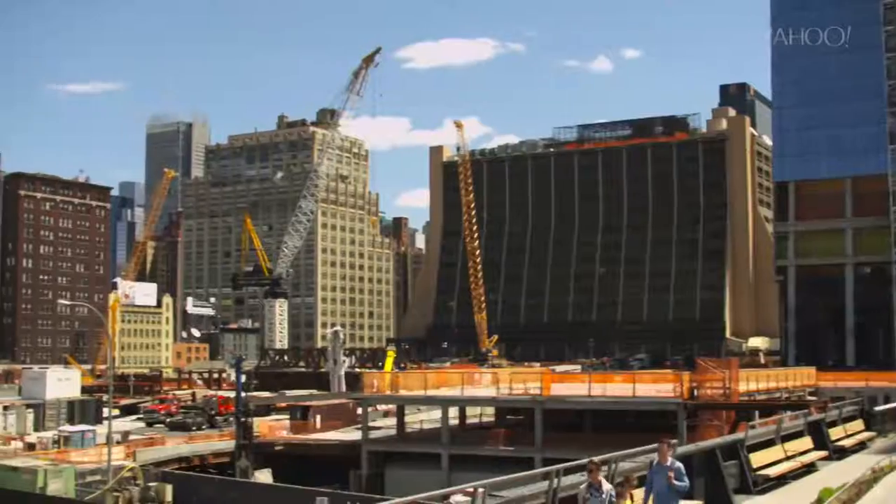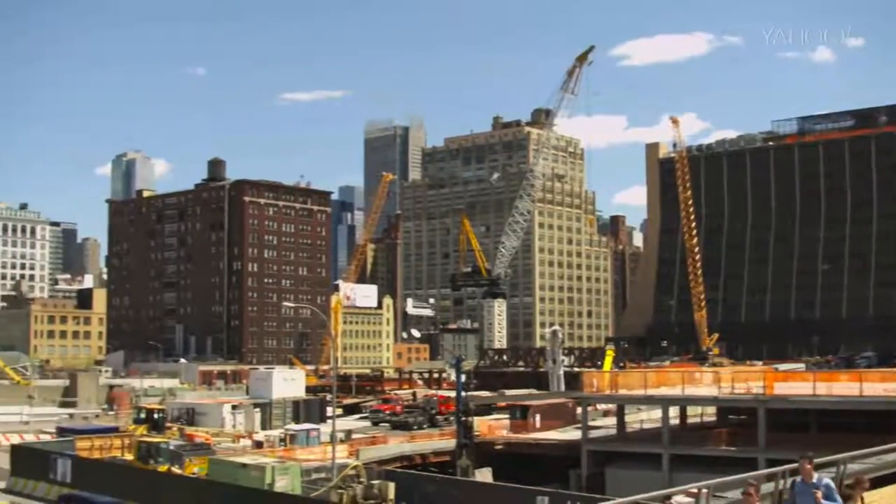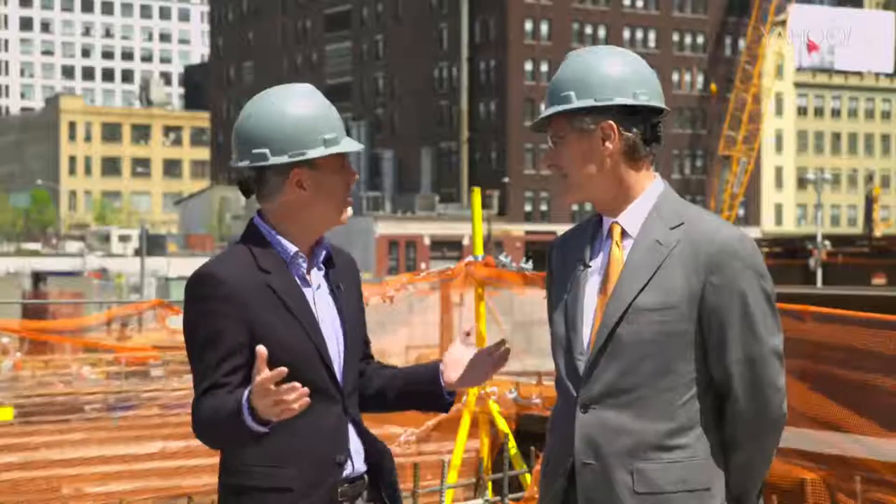I'm here with Jay Cross, who is the president of Related Hudson Yards. Jay, welcome. This is the nation's largest real estate project. Can you tell us a little bit about what's going on here?